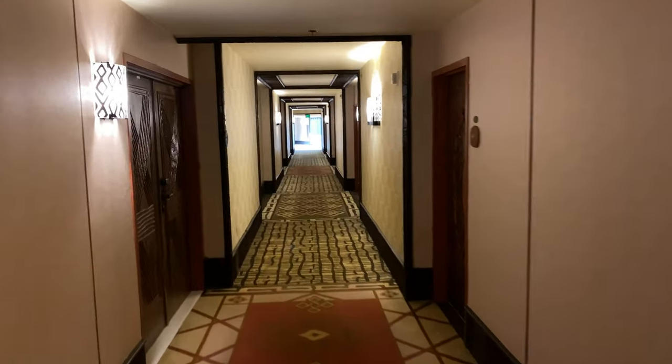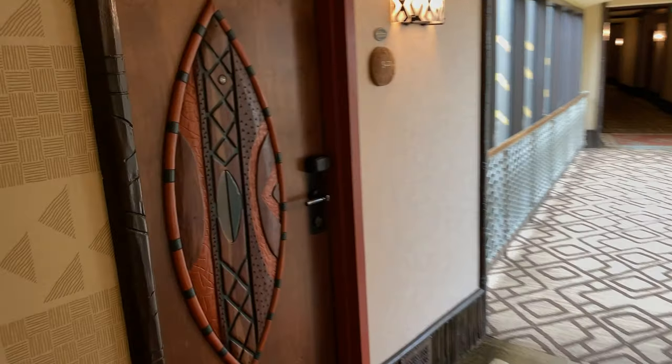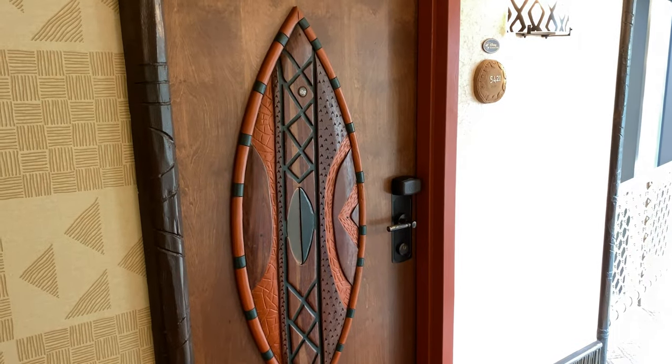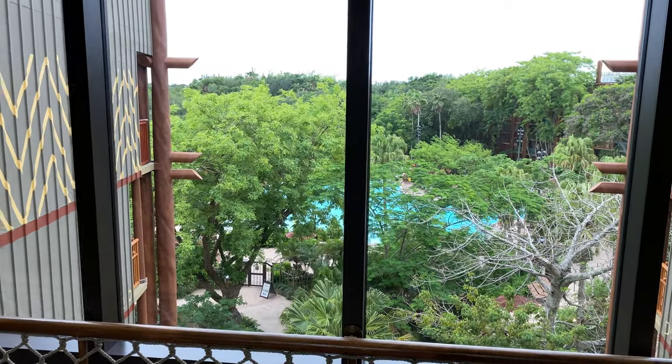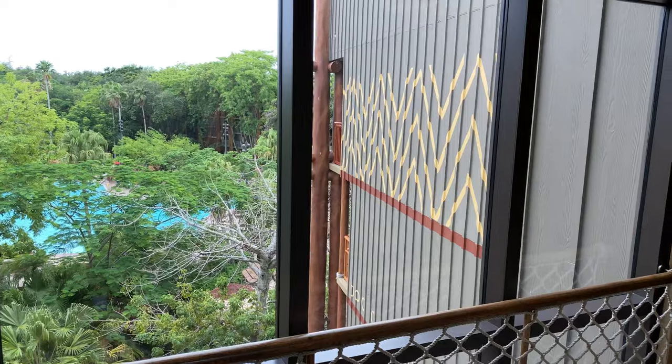Let's back up and head down this hallway. Just on the left-hand side is a shield adorning the hotel room door. If we look through the glass, there's the Ozima Pool. And if we look behind us, we can see the savanna.